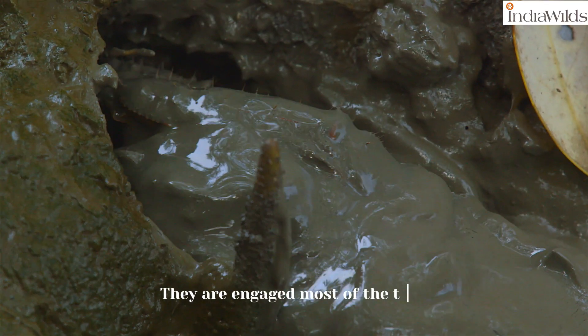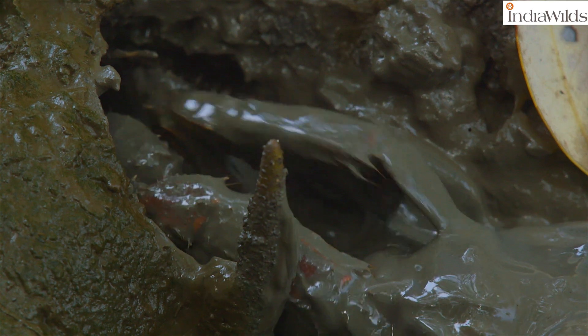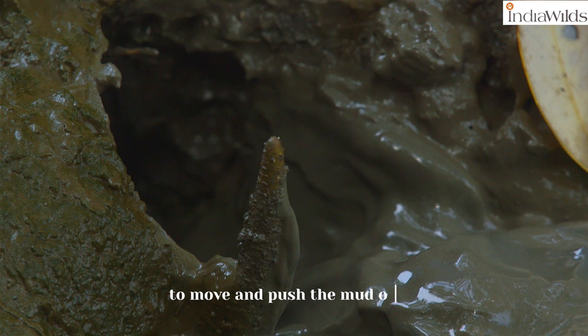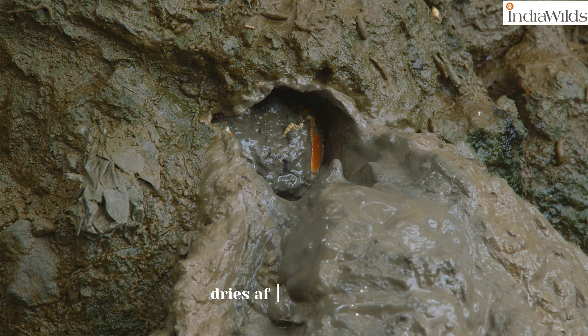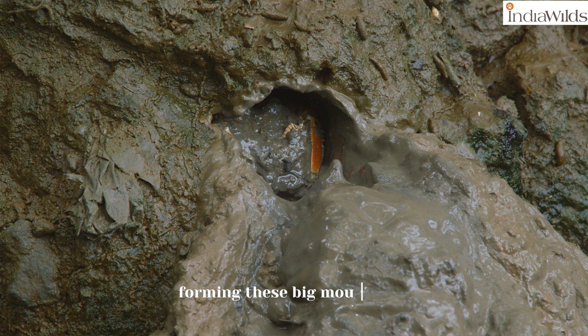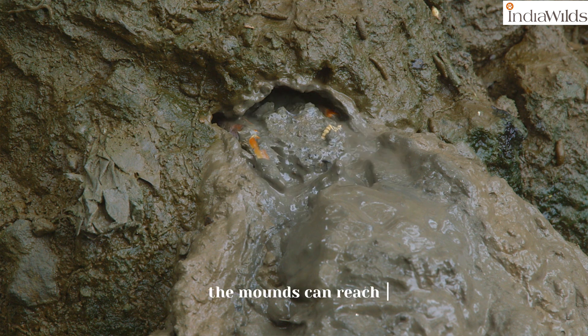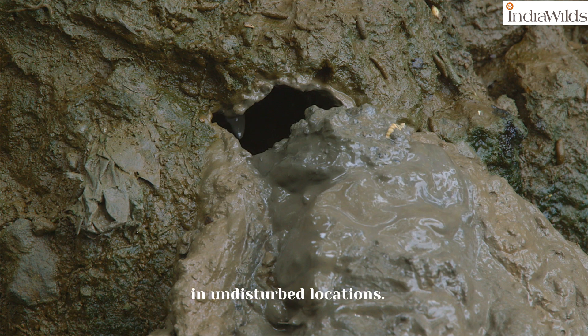They are engaged most of the time in digging and they craft an extensive network of long tunnels. They use their claws to move and push the mud out. The mud pushed out dries after some time and gets hardened, forming these big mounds. At times, the mounds can reach as high as 2 meters in undisturbed locations.